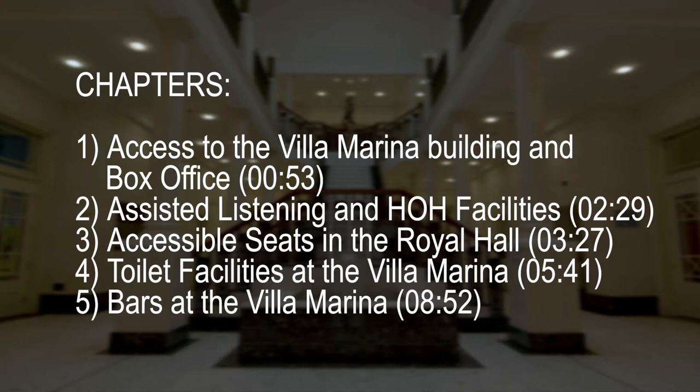This video covers: access to the Villa Marina building and box office at 0 minutes 53 seconds; assisted listening and hard of hearing facilities at 2 minutes 29 seconds; accessible seats in the Royal Hall at 3 minutes 27 seconds; toilet facilities at the Villa Marina at 5 minutes 41 seconds; and bars at the Villa Marina at 8 minutes 52 seconds.